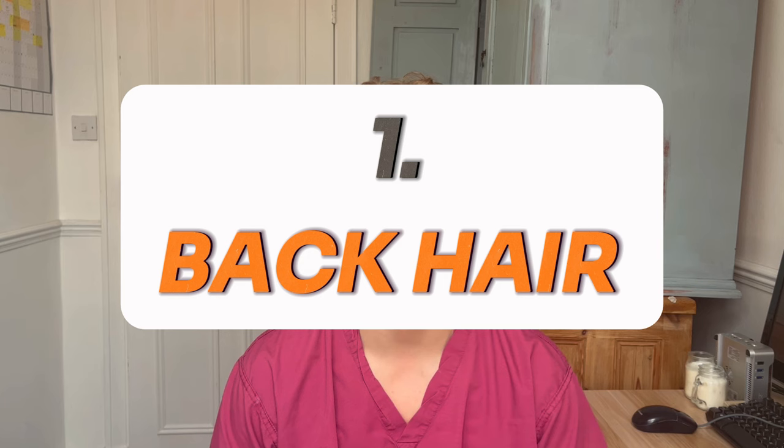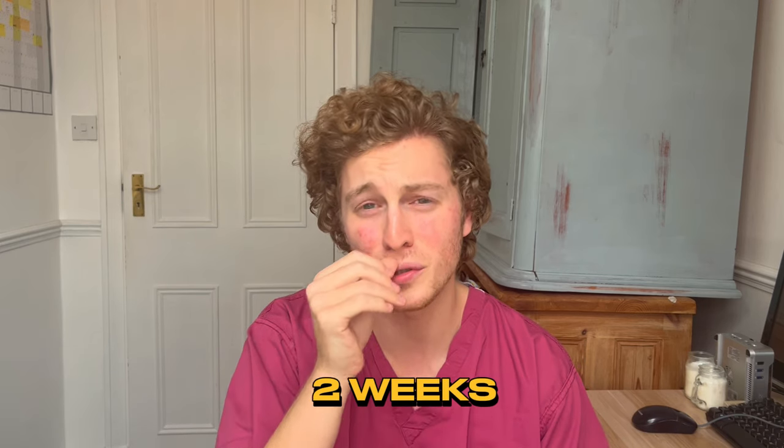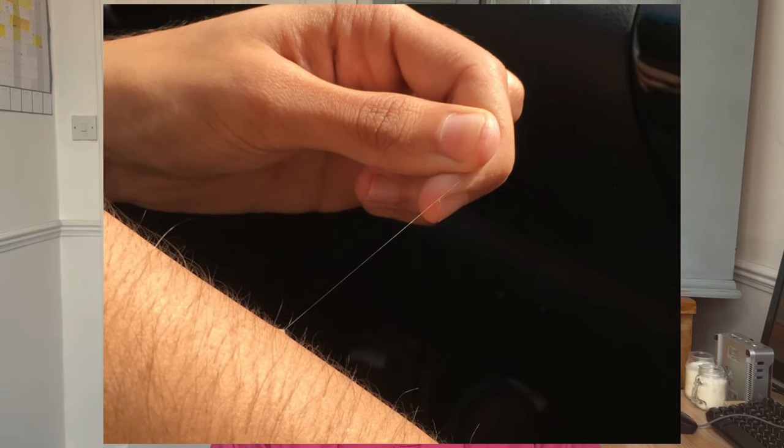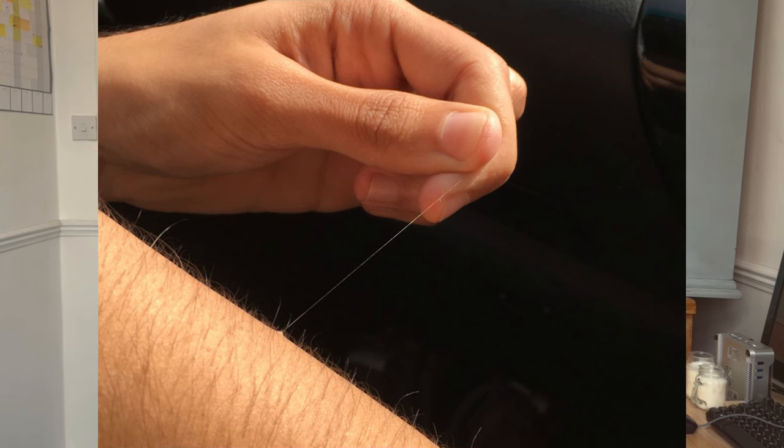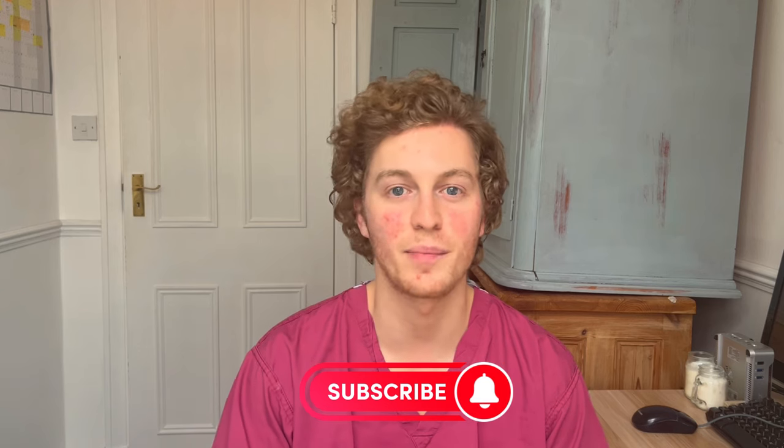The first side effect that I noticed was back hair. Normally I don't get any back hair, but I noticed that there were some hairs growing in the back area about two weeks into treatment. There was actually one instance where I noticed a singular long black hair on my back, which has never happened before, and I can probably assume is because of the oral minoxidil messing with or prolonging the anagen phase, which is the growing phase of that particular back hair. It wasn't particularly bad.